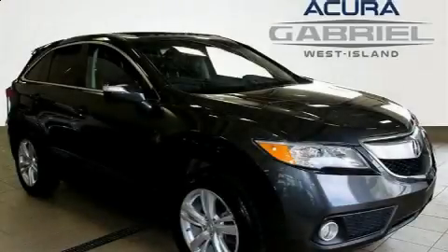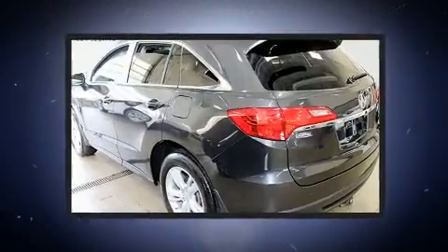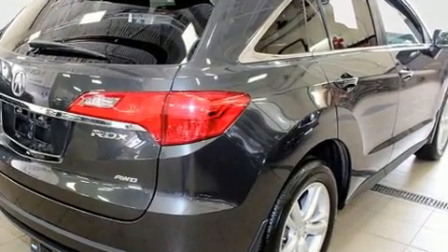Discerning drivers will appreciate the 2014 Acura RDX. Smooth gear shifts are achieved thanks to the 3.5-liter six-cylinder engine, and for added security, dynamic stability control supplements the drivetrain.